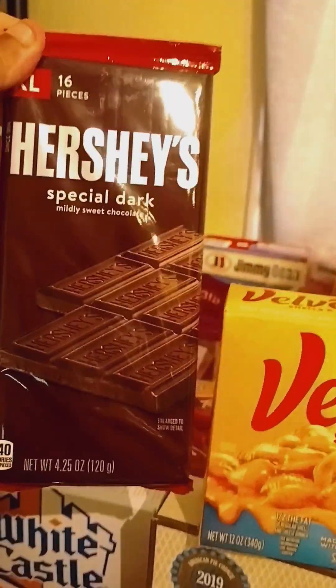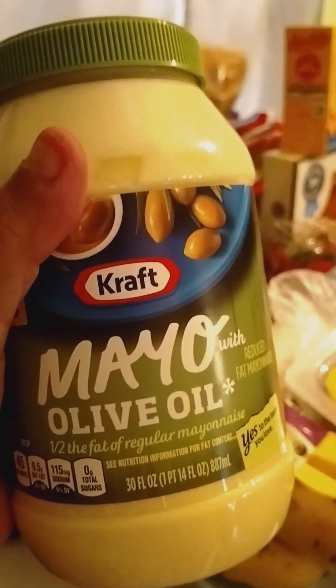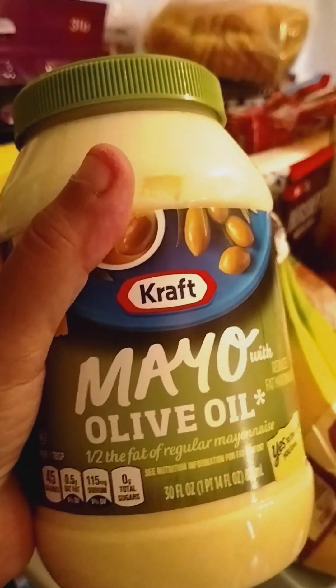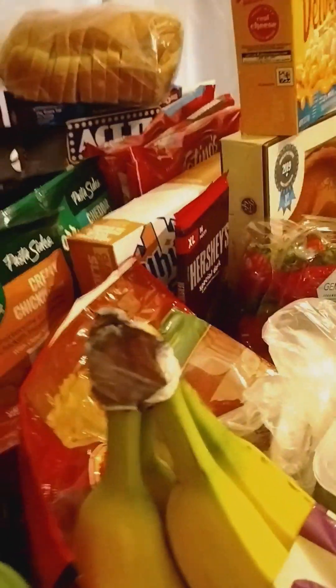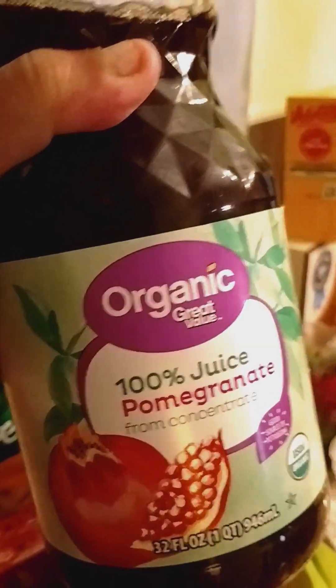And some dark chocolate, because dark chocolate is good for you. And some olive oil mayo — mayo with olive oil. I haven't tasted this so I'm not sure how this tastes. And some pomegranate juice. I haven't had any of this either so I'm not sure how that tastes. I've had the organic pomegranate juice but I haven't had this Great Value brand.